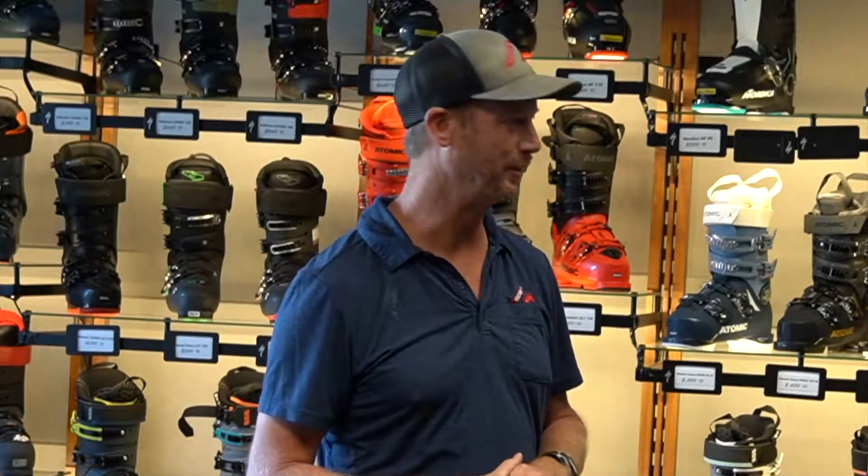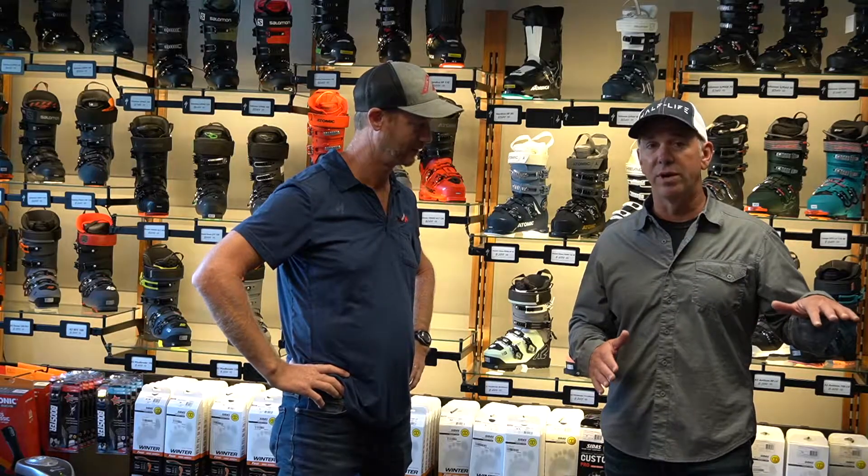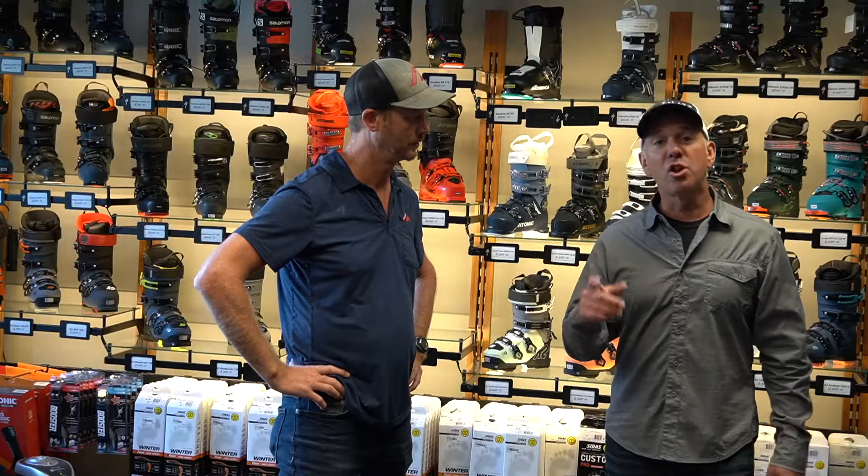We start with the right boot, customize it from there, and you're going to have a great boot fit experience. If you're in the Seattle area, come into Gurkett's and sit down with these guys — they're fantastic at fitting that boot to your specific foot. If you're elsewhere in the country, go to your local shop and make sure they know what they're doing. We also have videos on how to store a boot to increase longevity and a detailed boot fitting process video on our YouTube channel.